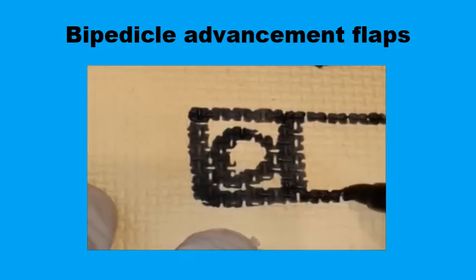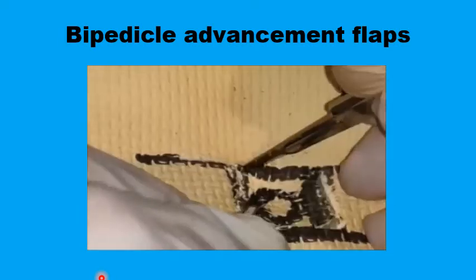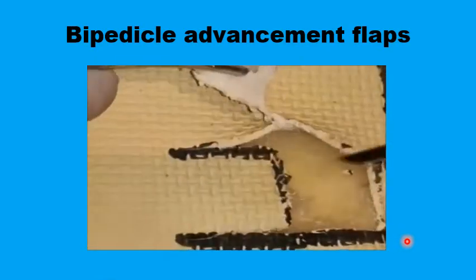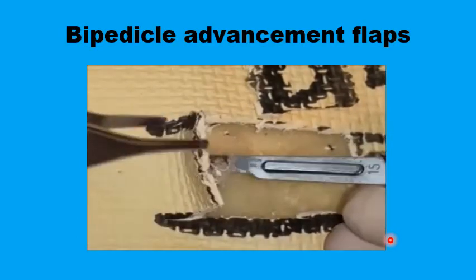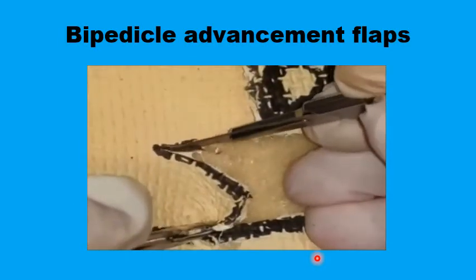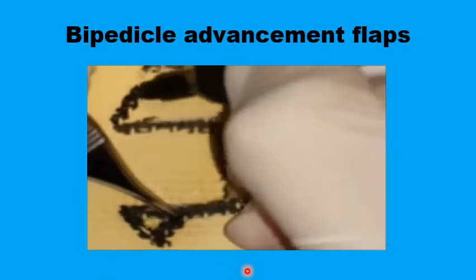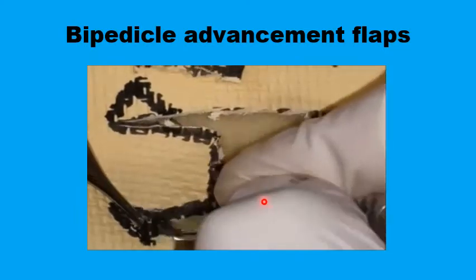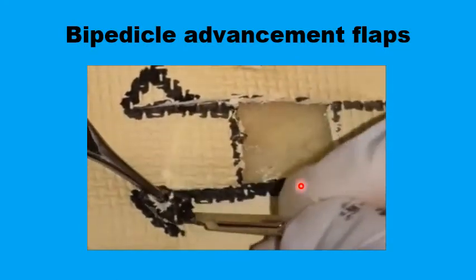If you start with a circular or square defect, you can design bilateral advancement flaps, taking care to have the incisions parallel to relaxed skin tension lines. The lesion is excised and the flaps are raised on one side followed by the other. You will need Burow's triangles at the corners, and the dimension of these equilateral triangles should be about half the length or breadth of the circular or square defect.